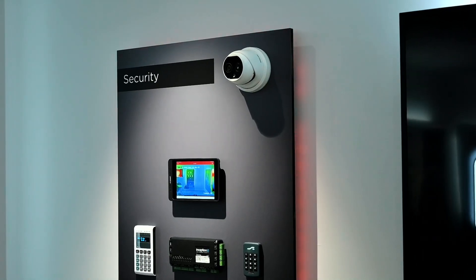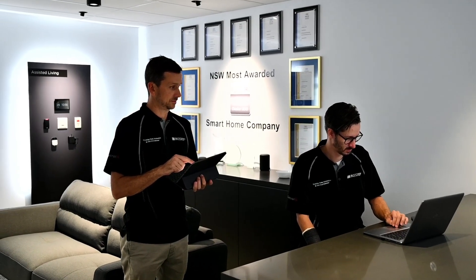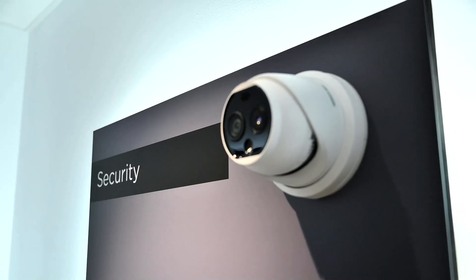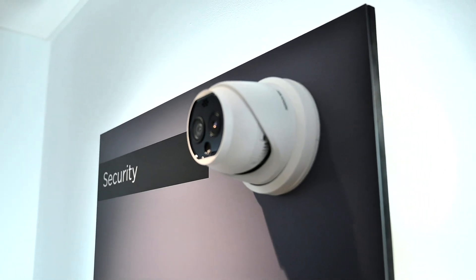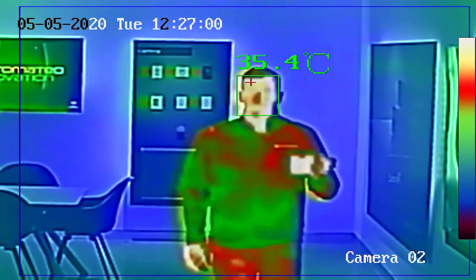Upon reading a high temperature, the system instantly notifies operators, ensuring that new protocols can be adhered to with ease. The smart camera also uses AI technology to reduce the likelihood of false alarms from other heat sources, such as a person carrying a coffee cup.